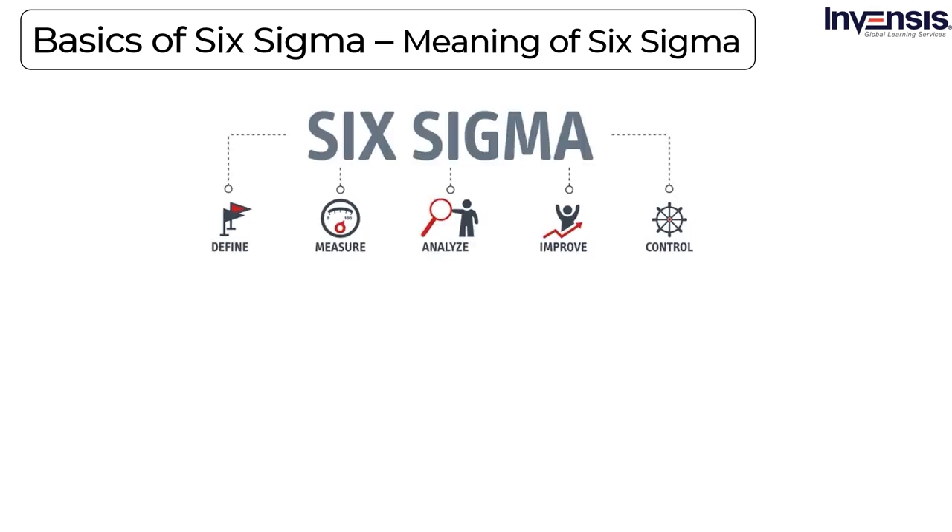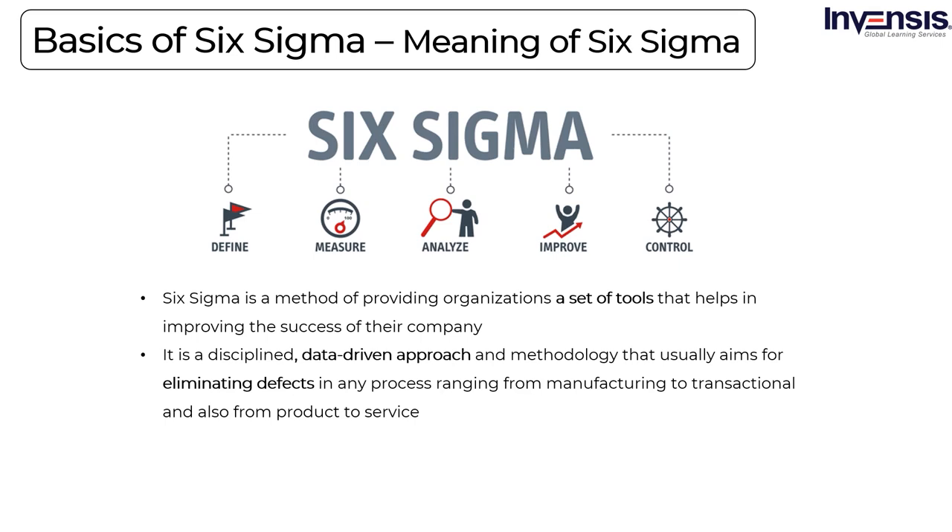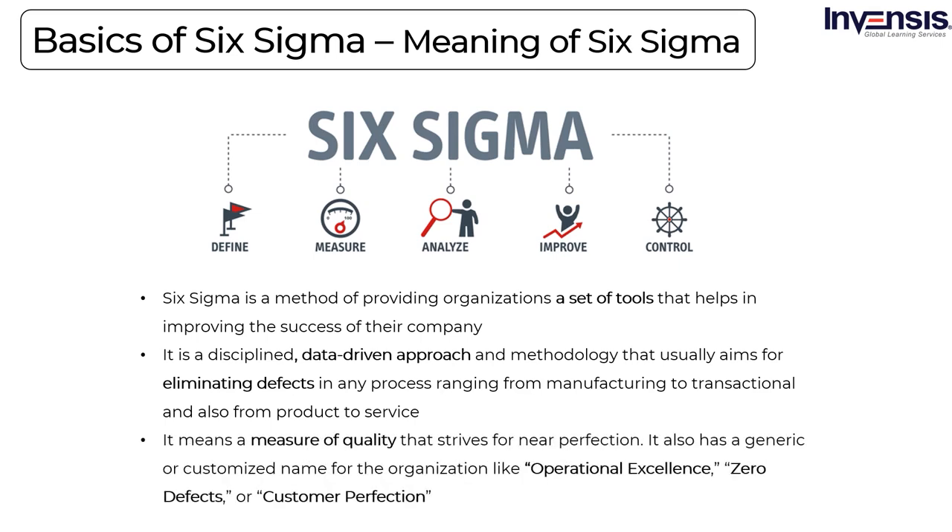The basics of Six Sigma: Six Sigma is a methodology that gives those who practice it a unique view on processes and people. It is a problem-solving tool and also a terminology to describe the concepts it uses to improve quality by reducing defects. To know Six Sigma fundamentals, you must know how Six Sigma can be viewed in various ways and their key elements. Six Sigma is a method of providing organizations a set of tools that helps in improving the success of their company. It is a disciplined, data-driven approach that aims for eliminating defects in any process, ranging from manufacturing to transactional and from product to service. In general, it means a measure of quality that strives for near perfection, also known as operational excellence, zero defects, or customer perfection.